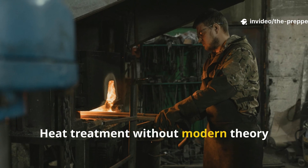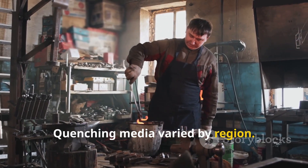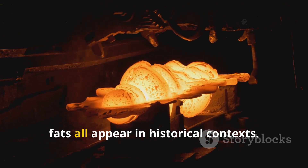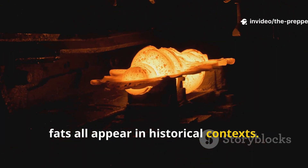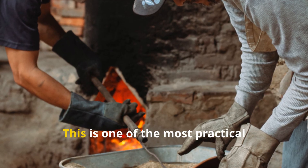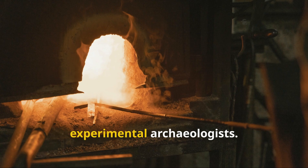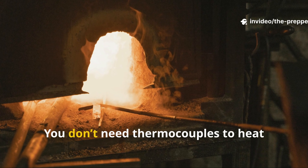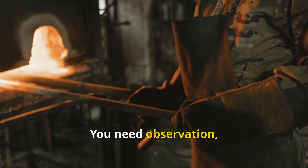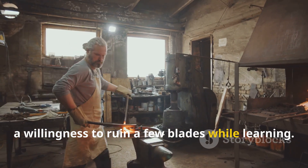Heat treatment without modern theory still worked remarkably well. Quenching media varied by region — water, brine, and sometimes oil rendered from animal fats all appear in historical contexts. What mattered was consistency. This is one of the most practical takeaways for modern survivalists and experimental archaeologists: you don't need thermocouples to heat treat steel. You need observation, repeatable conditions, and a willingness to ruin a few blades while learning.